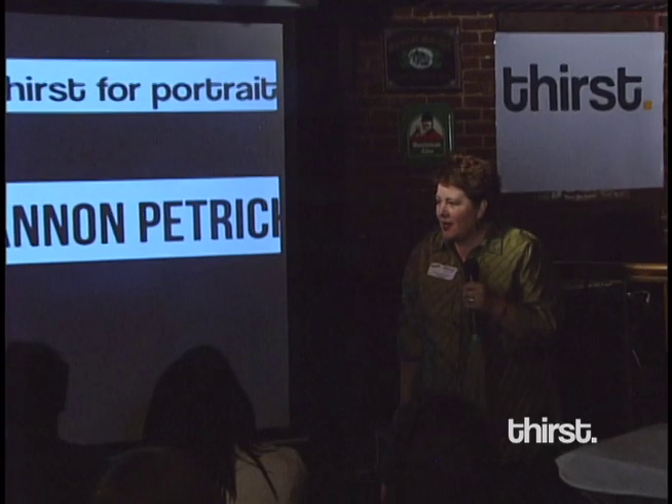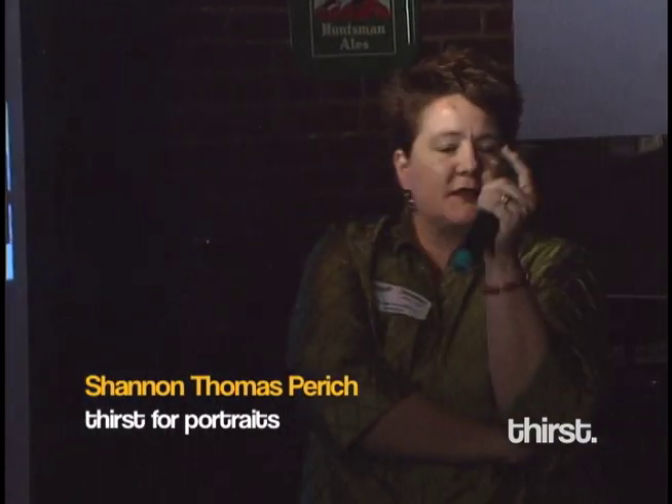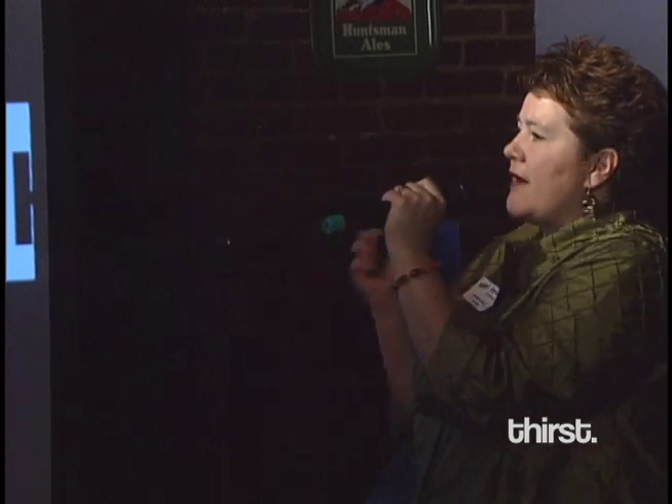Thank you so much. So I've got 45 slides and eight minutes, and one of the things that Eric told me was I didn't have to tell you the answer. So what I have for you is a lot of questions. I have a three-part presentation: first part is questions, second part is artifacts, and third part is about an experiment American History is doing.